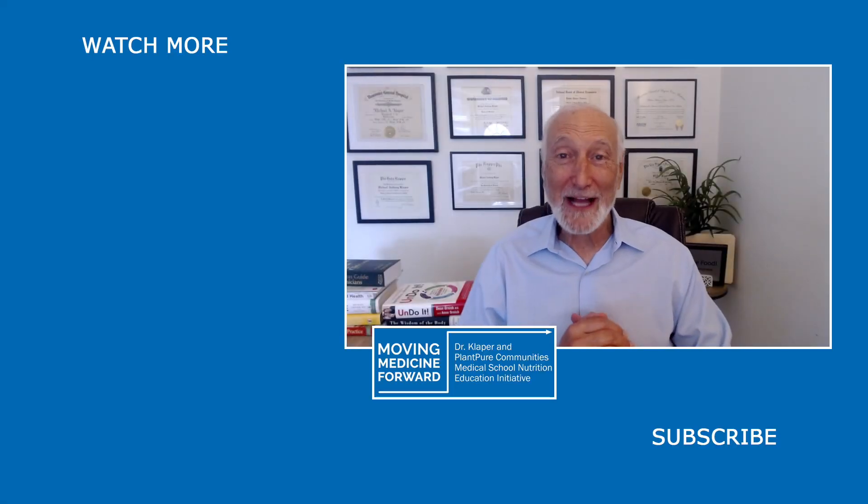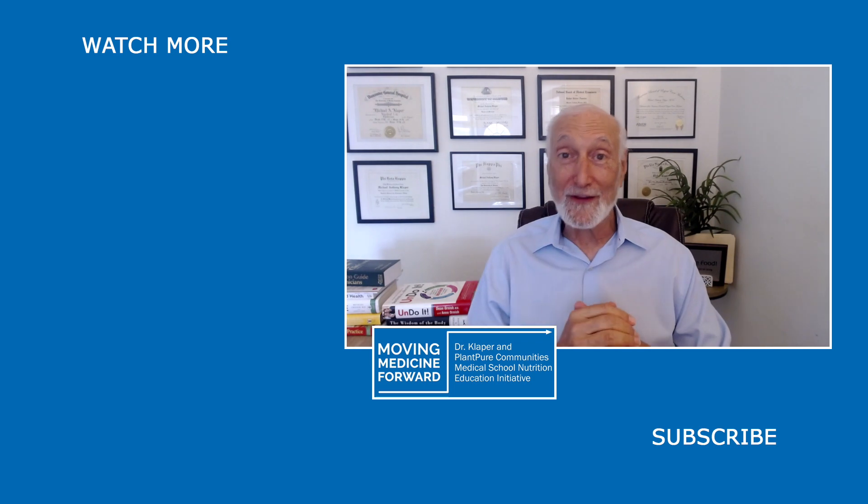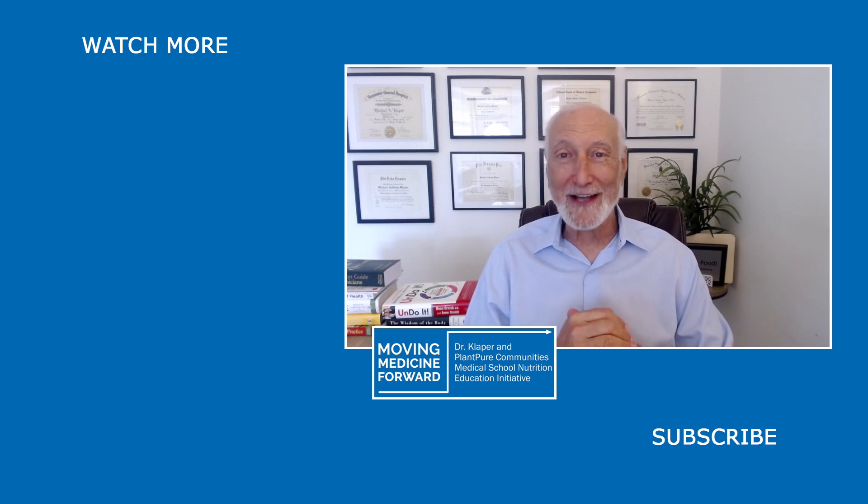Hi everyone. Dr. Michael Clapper here announcing our new format for our Q&A with Dr. K. Each day, Annie Hagen will be asking me one question that's been sent in by our viewers. So if you want to see if your question is getting answered, do join us for our daily Q&A with Dr. K right here. Hope to see you then.